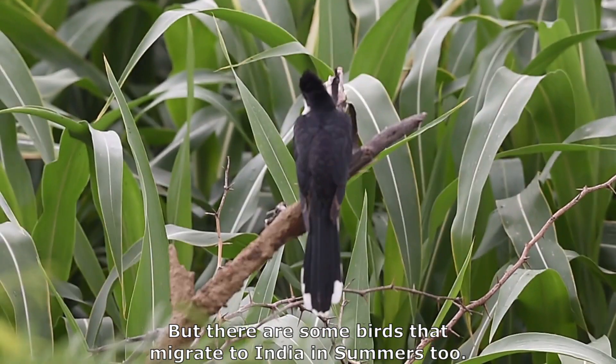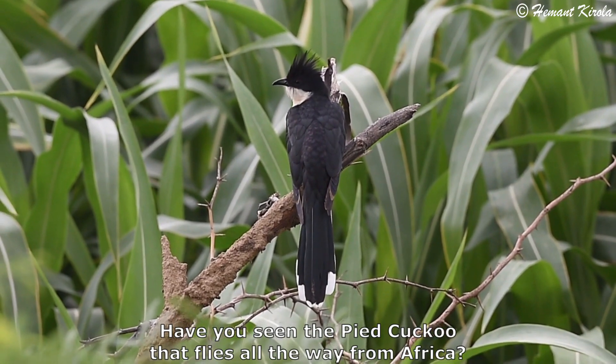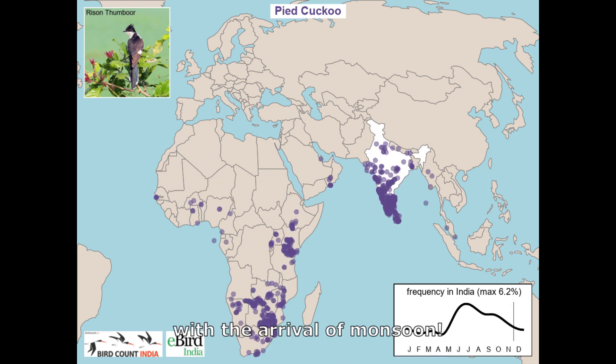But there are some birds that migrate to India in summers too. Have you seen the pied cuckoo that flies all the way from Africa? It is called the harbinger of rain because its arrival coincides with the arrival of monsoon.